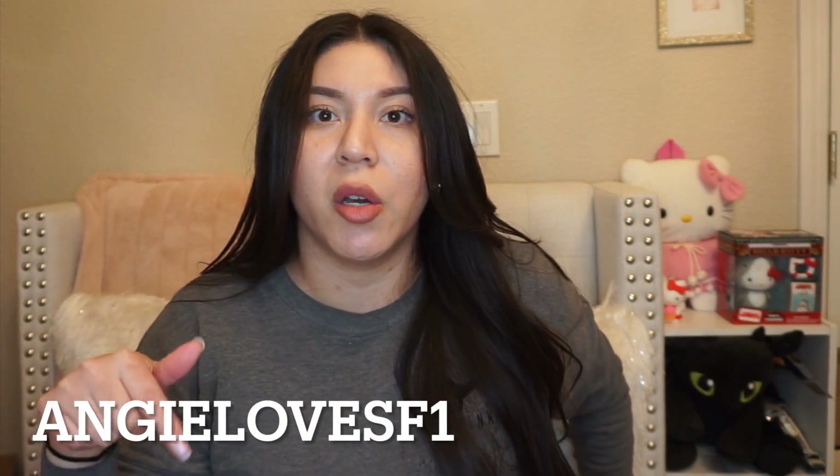Hi everyone, welcome back to my channel, it's Angie here. I hope everyone had a happy new year — this month is already flying by, it's already mid-January. For today's video I have a YesStyle haul. I'll link the coupon code below: it's angielovesf1 for money off.